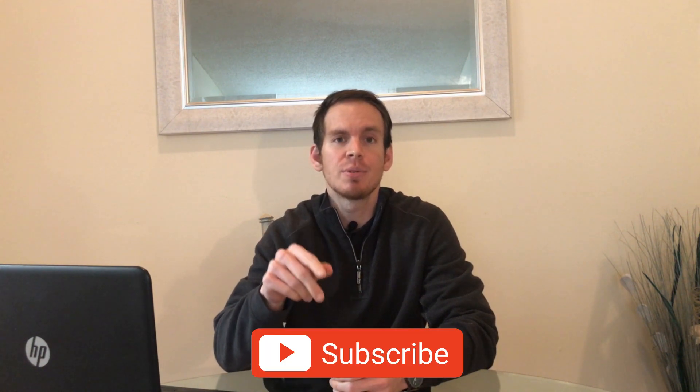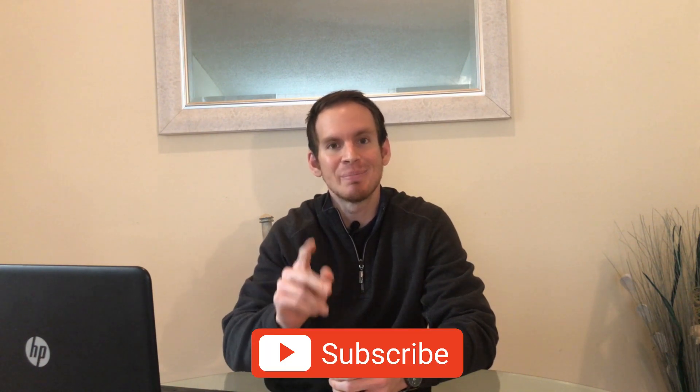Hey everyone and welcome back to my channel, or if you're new here, my name is Josh and I make videos about how to make your money go the furthest. If you're interested in that type of content and you'd like to see more like it, please consider subscribing to my YouTube channel by smashing that subscribe button below.